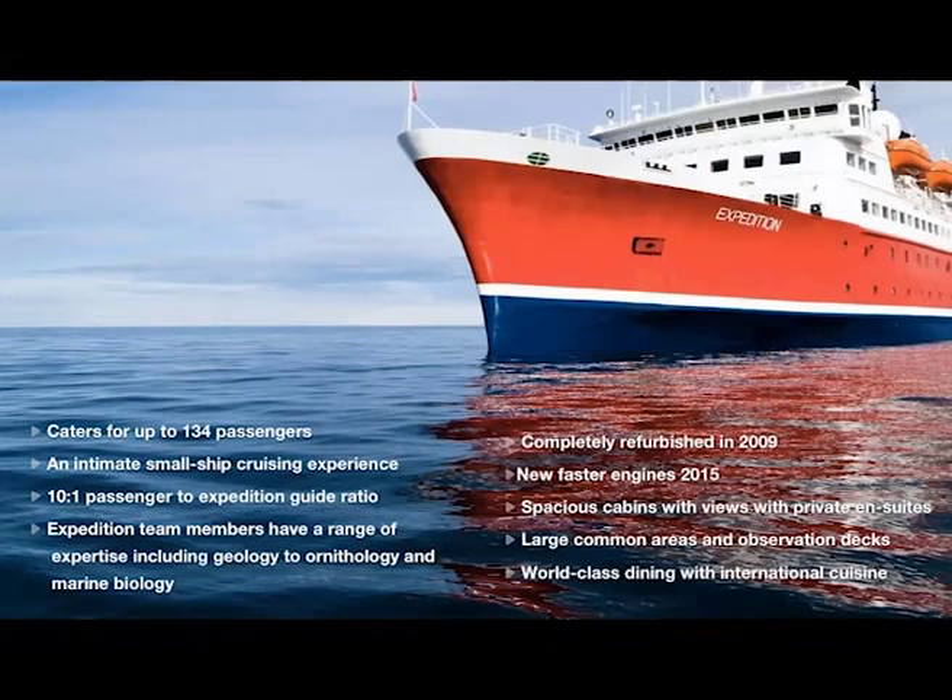Here we have a few quick facts on our G-Expedition. It was completely refurbished in 2009 when GeoVentures took ownership of the ship. As a former passenger and car ferry, it has wide cabins and massive amounts of space to enjoy the polar regions. It holds up to 130 passengers with a variety of cabin styles, offering an intimate small ship cruising experience.